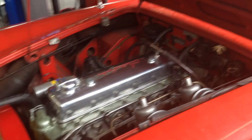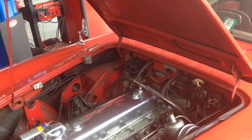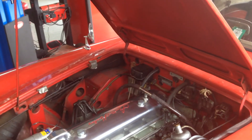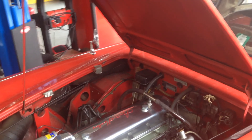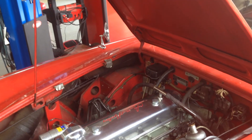This is Sam Smythe Imports located in Cincinnati, Ohio — 8773 Remington Road, telephone number 513-793-0434. This is an Austin Healey BT7 Austin Healey 3000 that came shipped in from out of town.